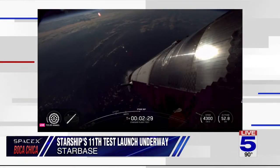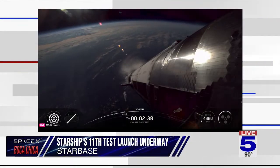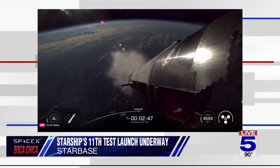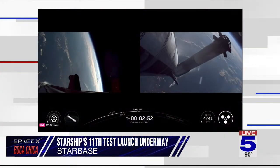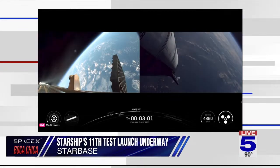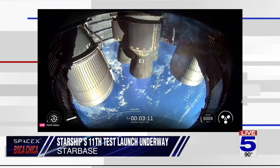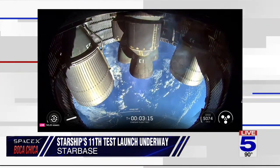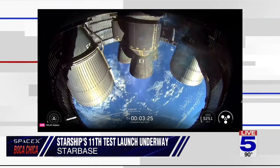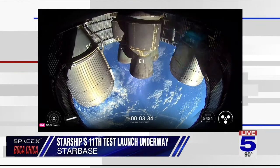MECO coming up in about 10 seconds. We can see the engines throttling down. Boost running cutoff. Ship ignition. Stage separation. Boost back burn startup. Successful hot staging maneuver — 12 to 13 engines lit back up on the booster for its boost back burn. We've got six out of six Raptors lit on ship as it continues ascending to outer space. Using 12 out of 13 engines, then down to three, then shutting down to end the boost back — sending Super Heavy back toward its planned splashdown zone in the Gulf.